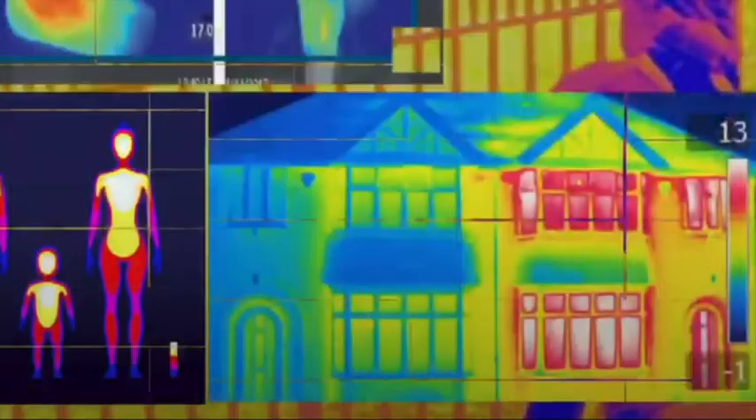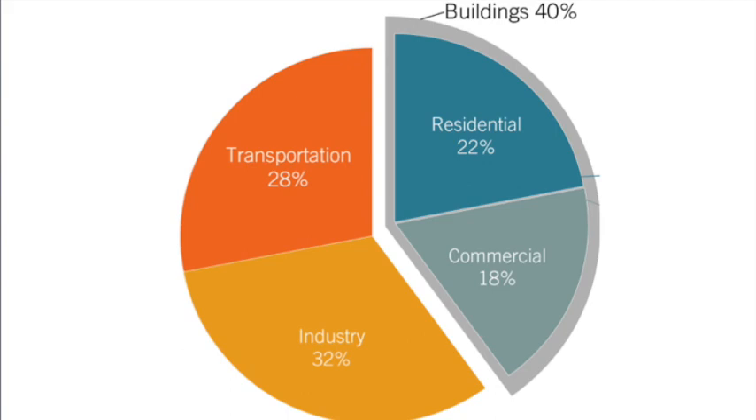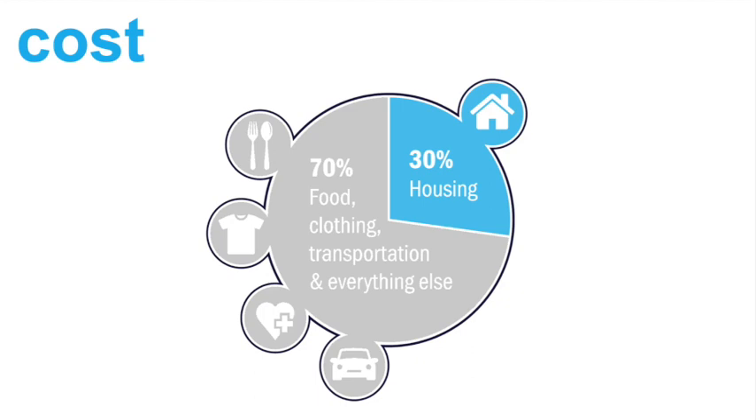Another issue with the additive way we build is that our building envelopes leak energy. Buildings use more energy than any other sector because of the thermal bridges or energy leaks in our pieced-together building envelopes. Buildings today use a staggering 40% of our energy and account for 50% of climate change. We think of ourselves as savvy consumers, and yet we spend one third of our income on shelters that are so polluting and so unsafe.